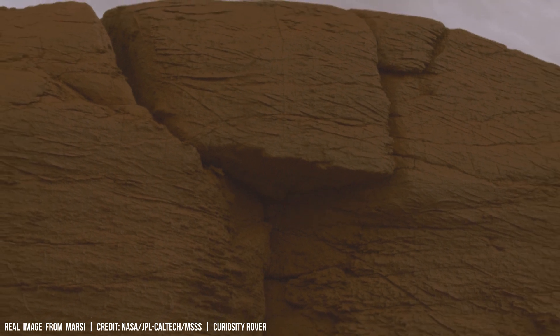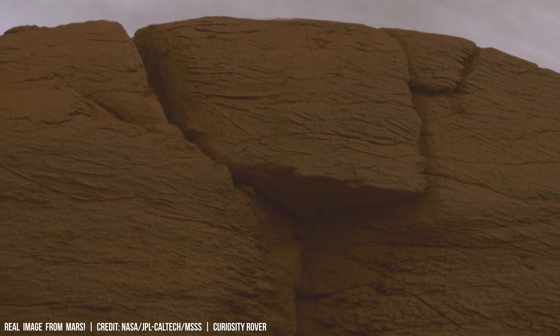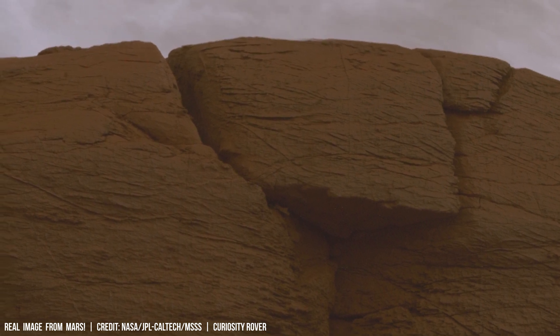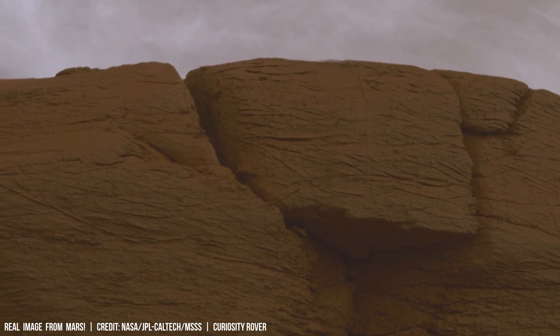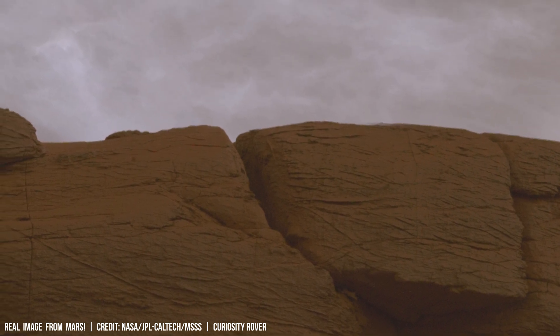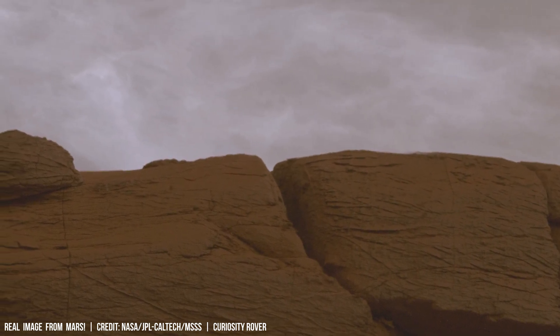Earth's atmosphere gradually escapes, but much slower than Mars's, because Earth has a stronger gravitational pull — about 28 times stronger than Mars's — and a much stronger magnetic field.